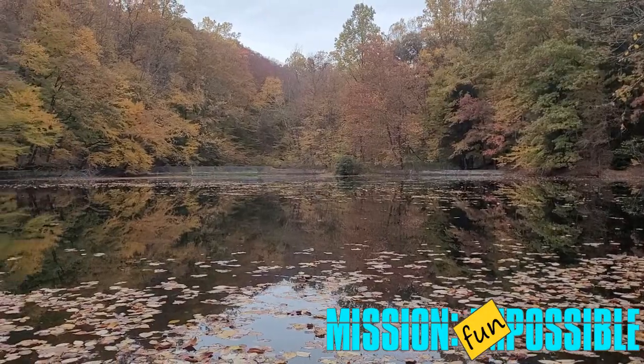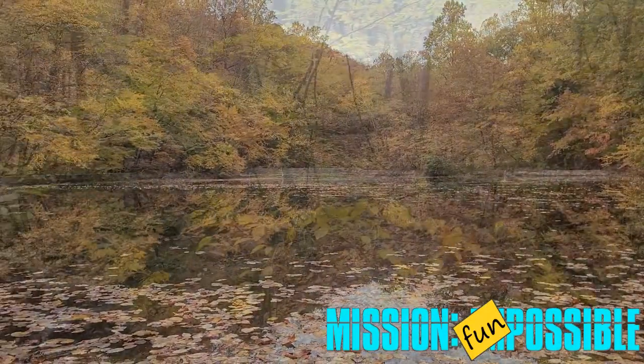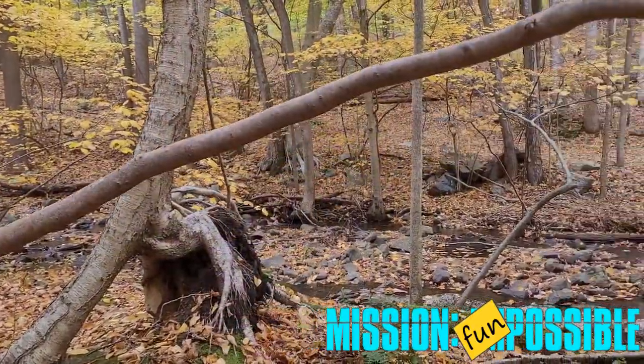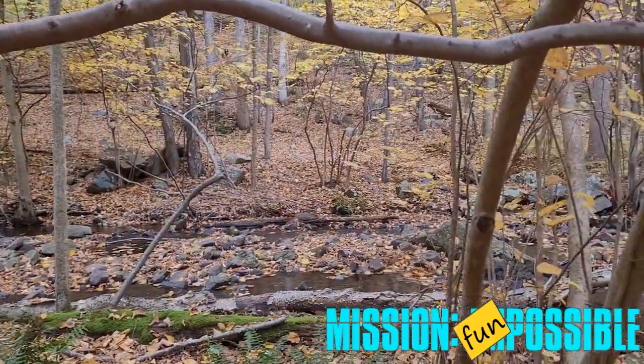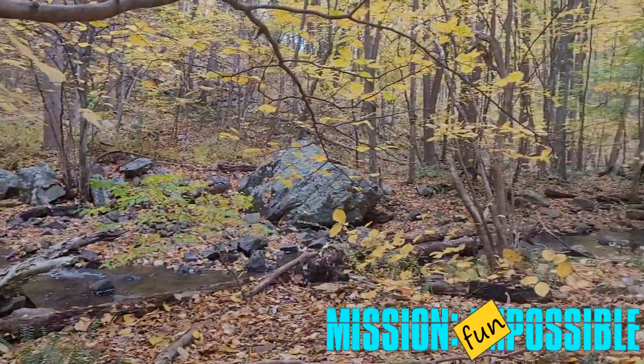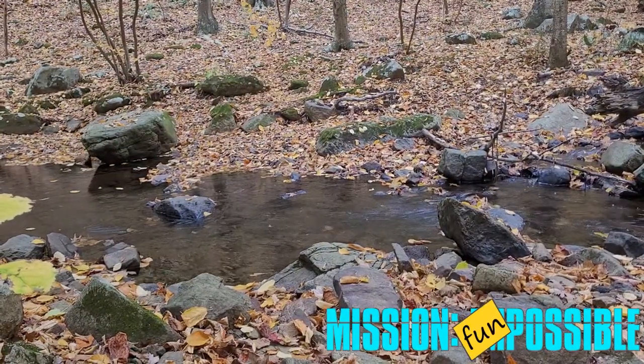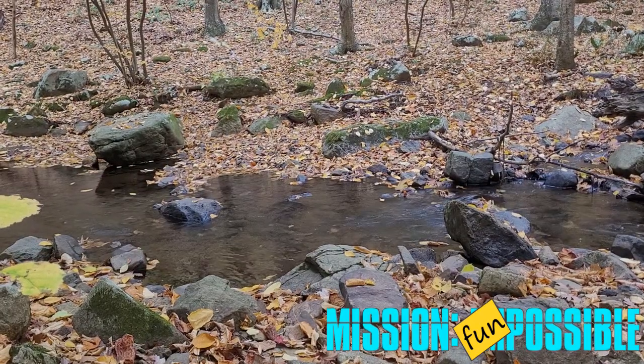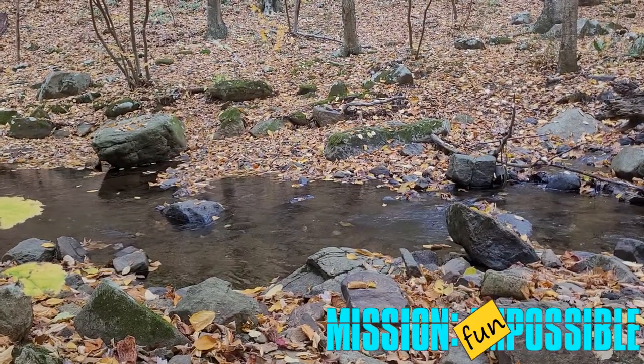When you get to the park, assuming you're using GPS, the entrance is a little bit before or after depending on which way you're coming from. But there is a little parking lot, probably fits 8 to 10 cars or so. It is a very, very quiet park. You're not going to see a lot of people there.